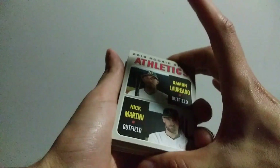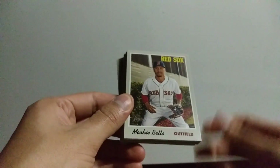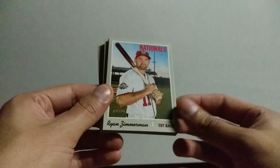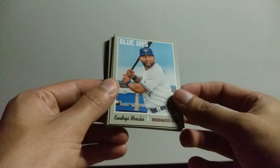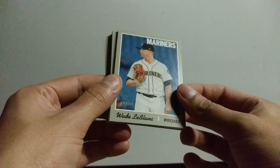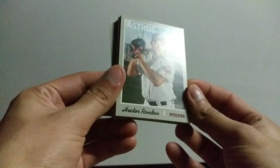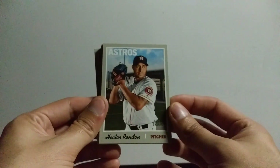2019 Rookie Stars Athletics. We got a Mookie Betts — these are nice, I'm not going to lie, they really pop. We got a Ryan Zimmerman. We got a Wade LeBlanc. We got an Astros card — Hector Rondon. Hopefully it's focused. I'm not looking at the camera, so let's keep it going.